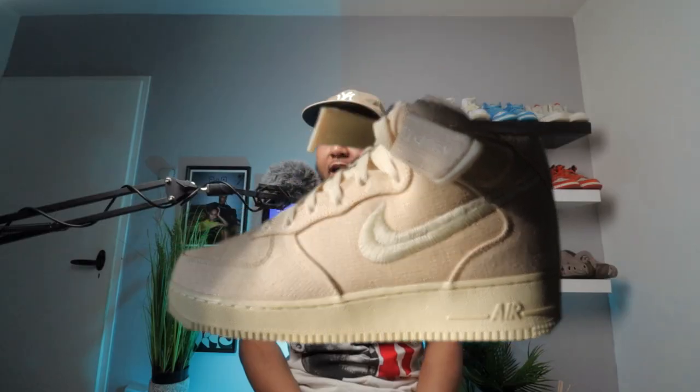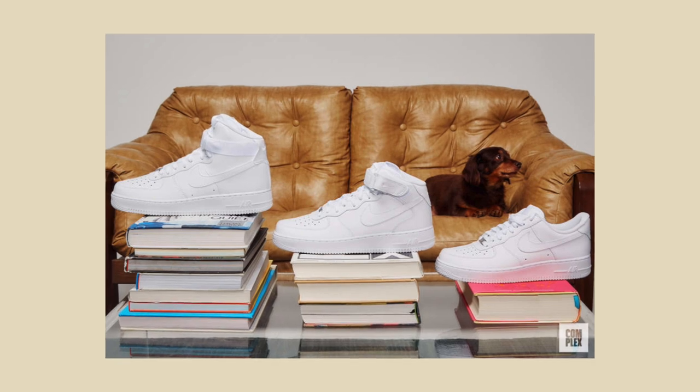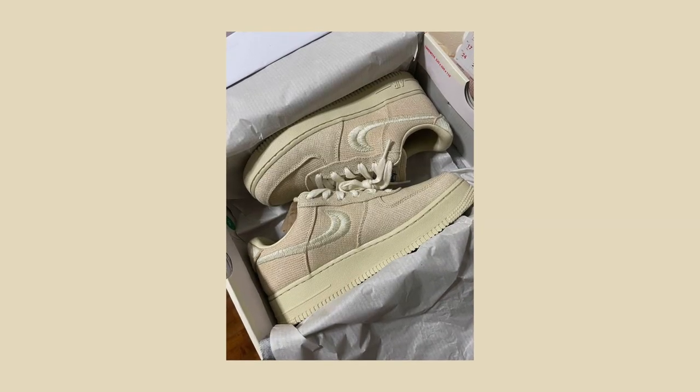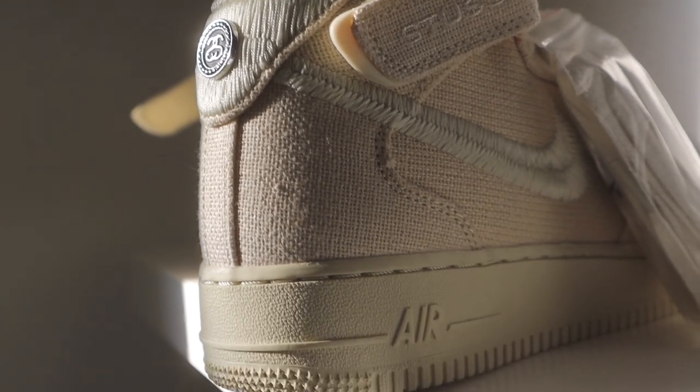I see a lot of people hating on the Air Force One mids, but when it comes to the highs, mids, and lows, I think most of us just prefer the lows over the other two. A lot of people don't know that the mids were actually one of the hottest shoes in the early 2000s, so they have a lot of history. I was already a fan of the previous Stussy collaboration where this shoe came out in the same fossil colorway, and when they decided to release a mid version I just had to get a pair.